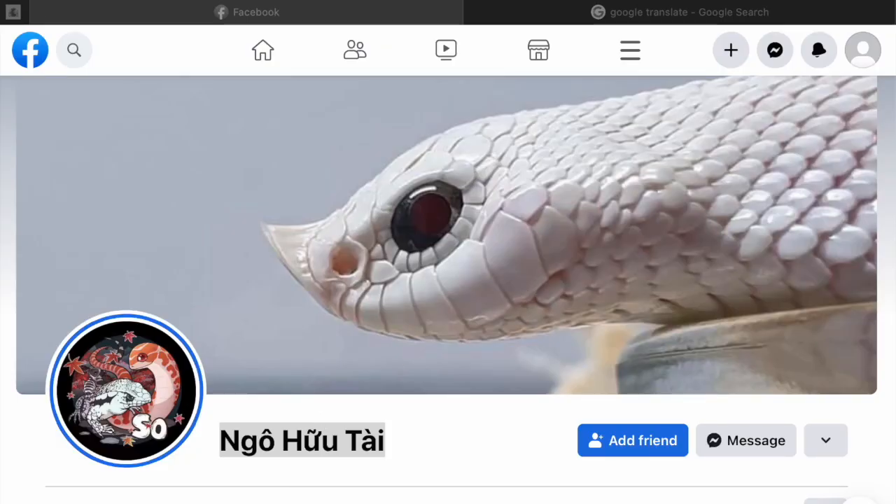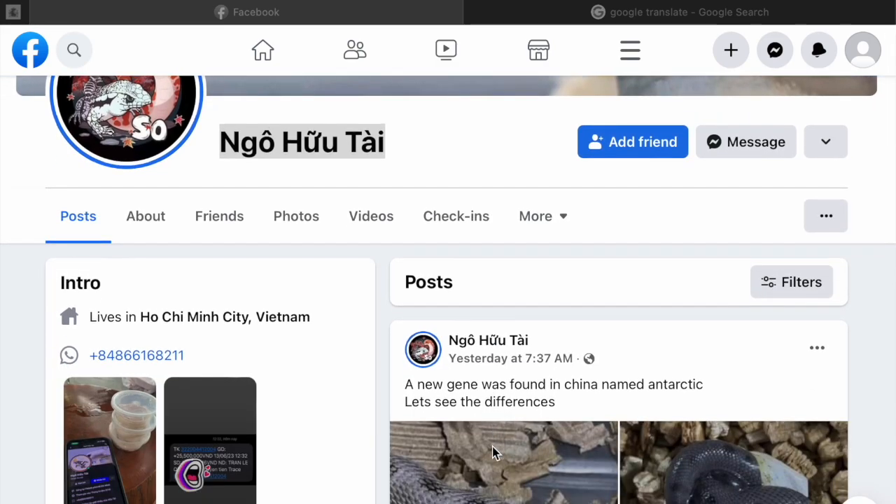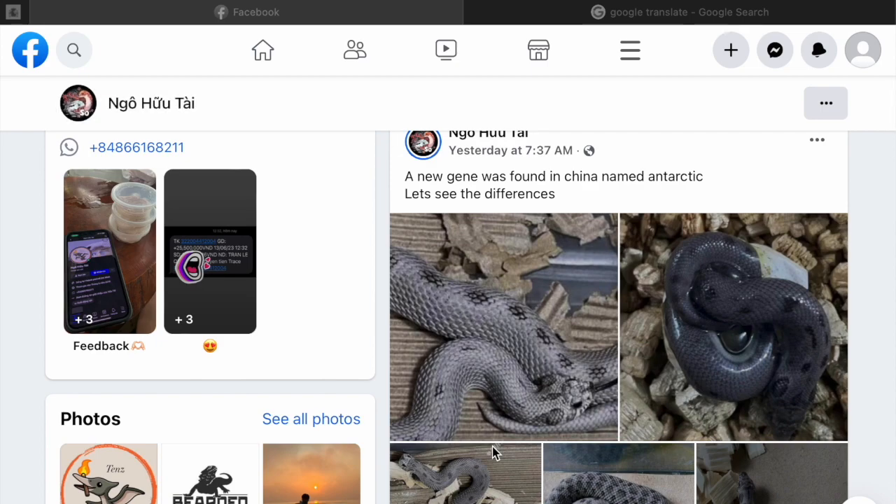What's up guys, it's Damian Montez once again with another video on an Arctic hognose morph. This gene just popped out — the guy that originated the gene is Vietnamese. He basically just posted a picture yesterday about a new Antarctic gene that he discovered. He discovered a new gene and named it Antarctic. Sorry for the birds in the background — busy household.